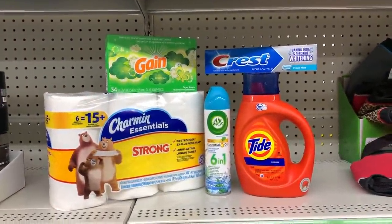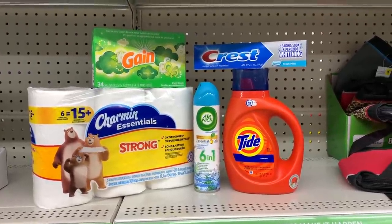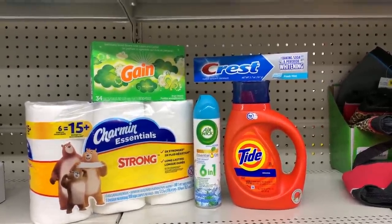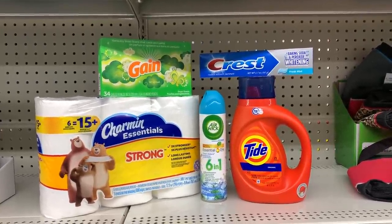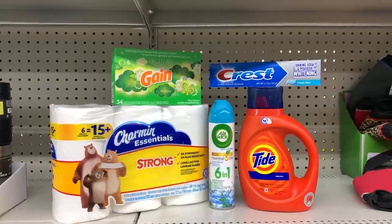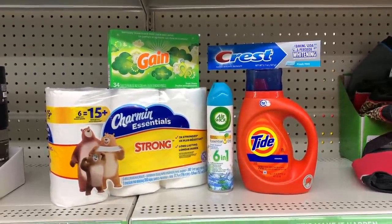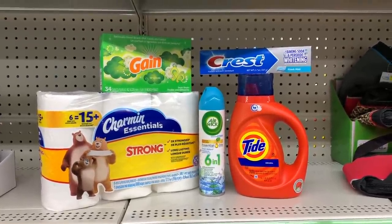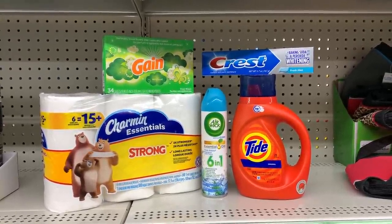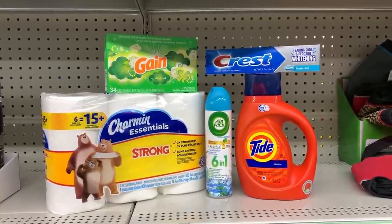So here's everything in our all digital $5 deal. We have one Airwick air freshener at $1 with the $1.25 off one digital coupon, one Tide liquid laundry detergent for $4.95 with $2 off digital, one Crest baking soda and whitening at $2 with $2 off digital, one 34 count Gain dryer sheets at $2 with $1 off digital, and Charmin at $3.95 with $1 off one digital. Our total will be a little higher than $5 because of the switch on the Gain, but still a good deal. Let's go up to the register and see how this turns out.